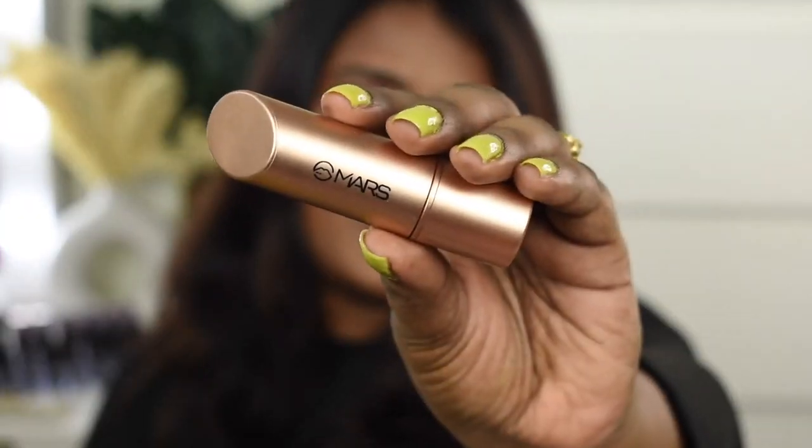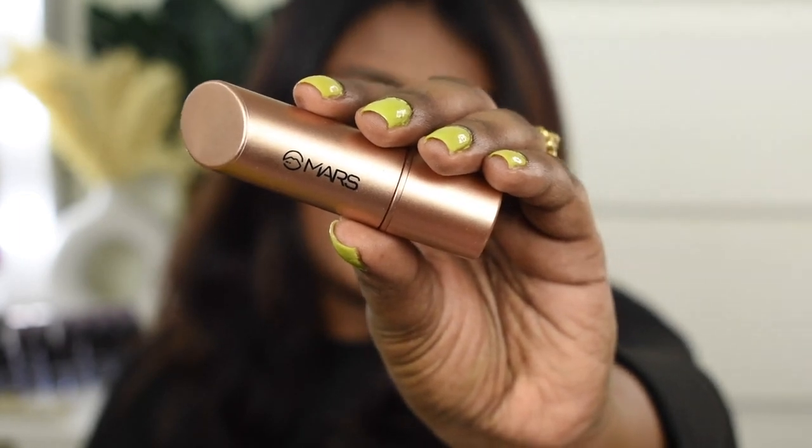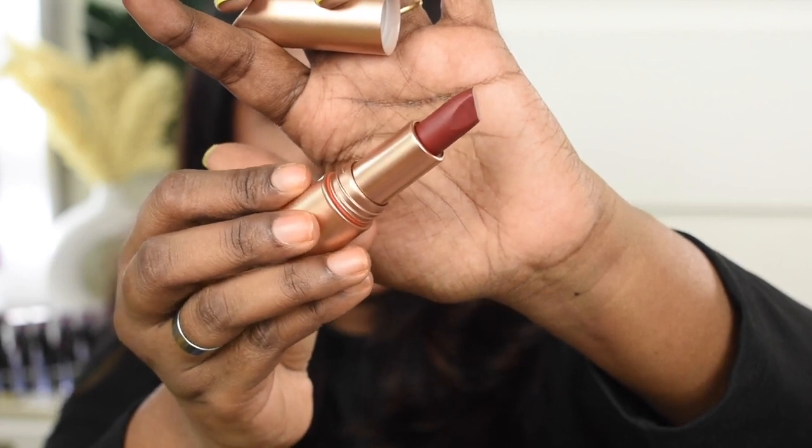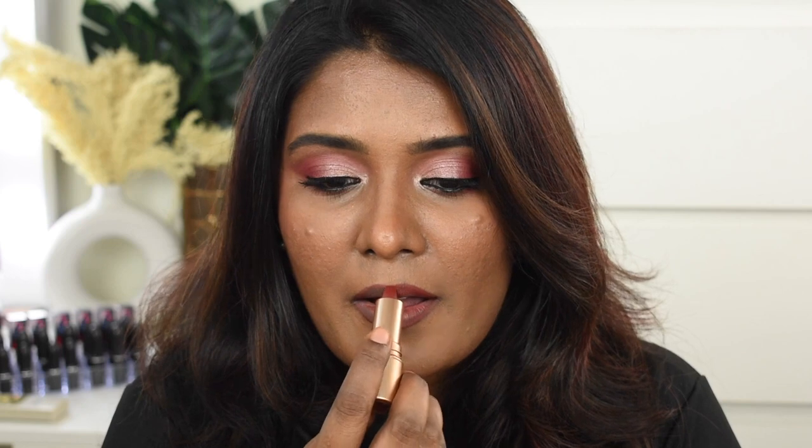The next lipstick is from the brand Mars — it is their Matinee lipstick in shade Chestnut Courage. This is how the shade looks: it's a beautiful brown shade with red undertones. It's such a pretty shade for deeper complexion — a beautiful warm-toned brown with a lot of red undertones. This particular shade is going to look absolutely stunning across different skin tones, so whether you're fair, medium, or deeper complexion, you can definitely pull it off. It's a universally flattering shade.